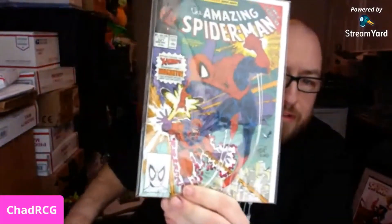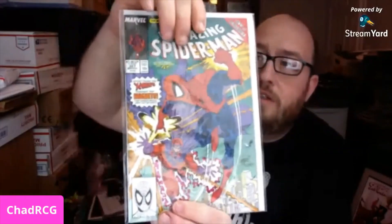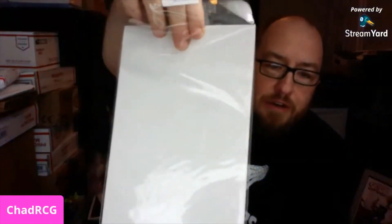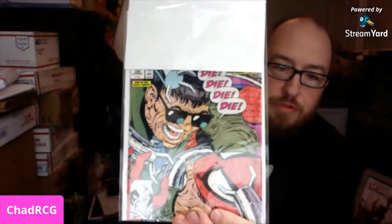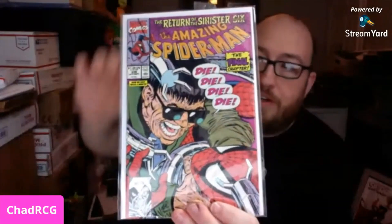The next one is Spider-Man 327 — that's a cool Magneto cover. These are $16 bucks each, which I like. I've been in some raffles where they're that much and you get nothing, so at least with these you get an Amazing Spider-Man book. Oh, that's really cool — number 339, that's one of my favorite Doc Ock covers.